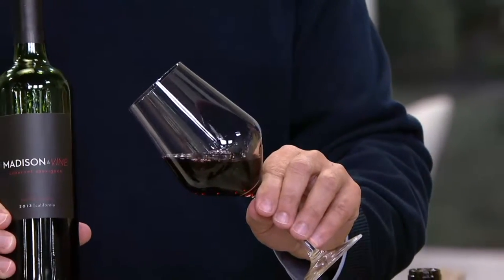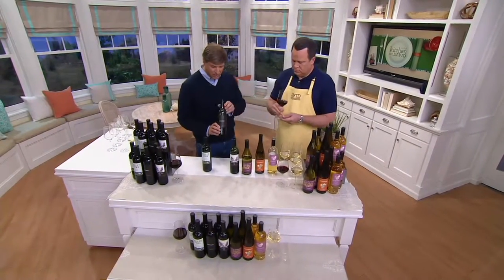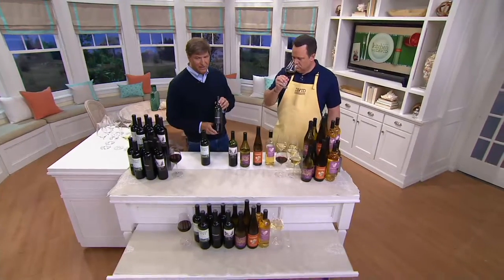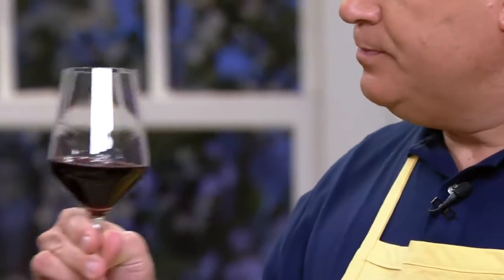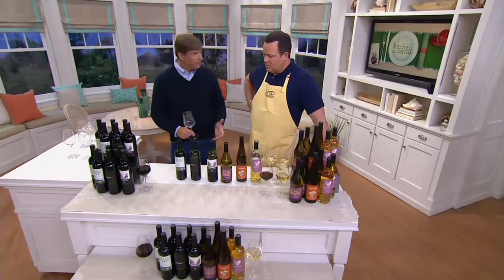Now we're heading into the grilling season, so no set would be complete without a Cabernet. You can see that dark red color. This is their Madison and this is their private reserve. It's got a nice little pepper, a little chocolate almost — a leathery kind of taste to it. It's well-structured. Picture that with a steak or a hamburger on the grill. And at this kind of price, you can serve these wines with hamburgers — it doesn't have to be a fancy meal.